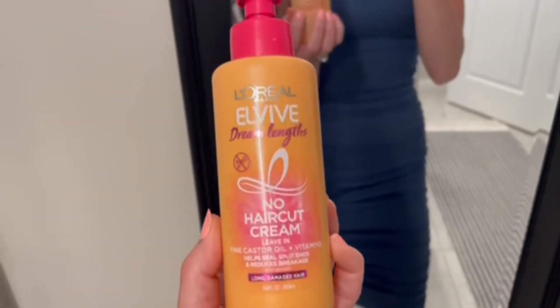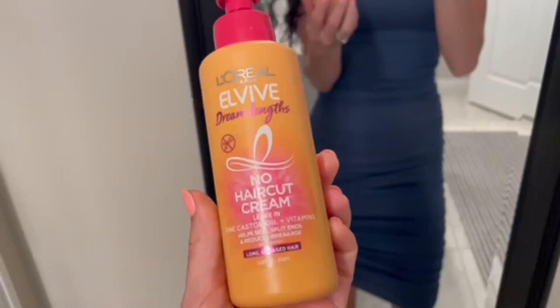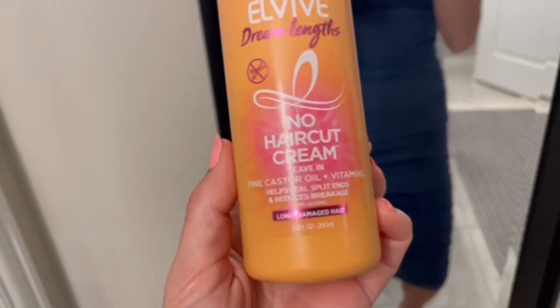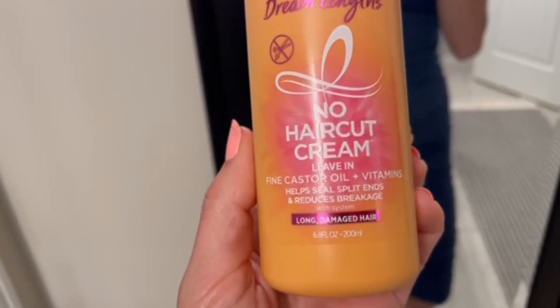Hey guys, I wanted to do a review on this hair cream that I got from Amazon. The brand is L'Oreal, as you can see, and it is a no haircut cream, leave-in, with castor oil and vitamins. It helps seal split ends and reduces breakage.